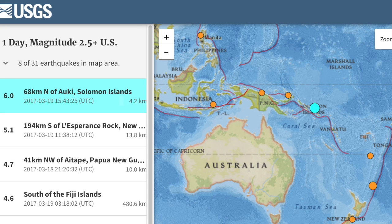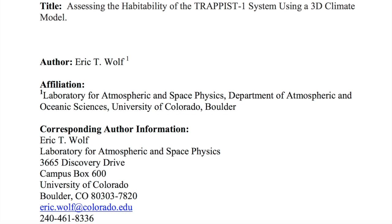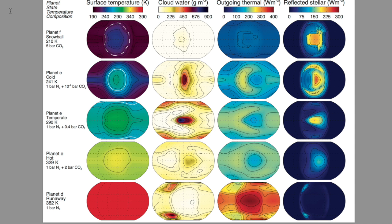We've had interesting seismic echoes in Japan, South America, and Papua New Guinea overnight. Top stories today begin with a look at the TRAPPIST-1 system from the perspective of climate modeling. Now there may be some issue with trying to plug a failing temperature model on Earth into an exoplanet, but let's just run with it for now.